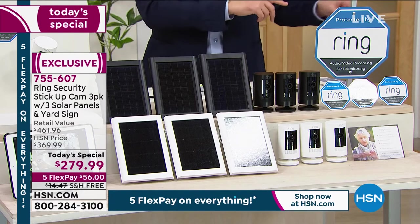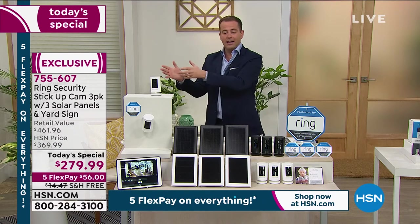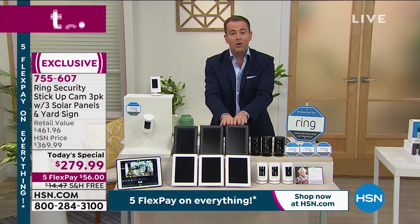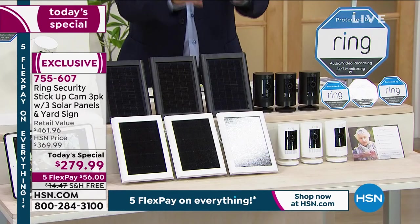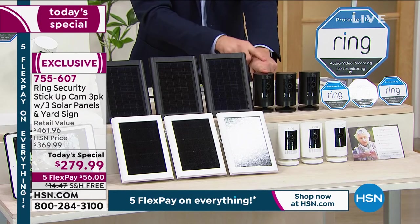Obviously indoors we're not going to use the solar panels. But if you're going to place these outdoors — one at the front, one at the back, one at the side — you're basically going to mount the solar panel with it, and then the sun will keep your Ring camera always charged. So now you never even have to worry about recharging the battery because the solar panel will do it for you.